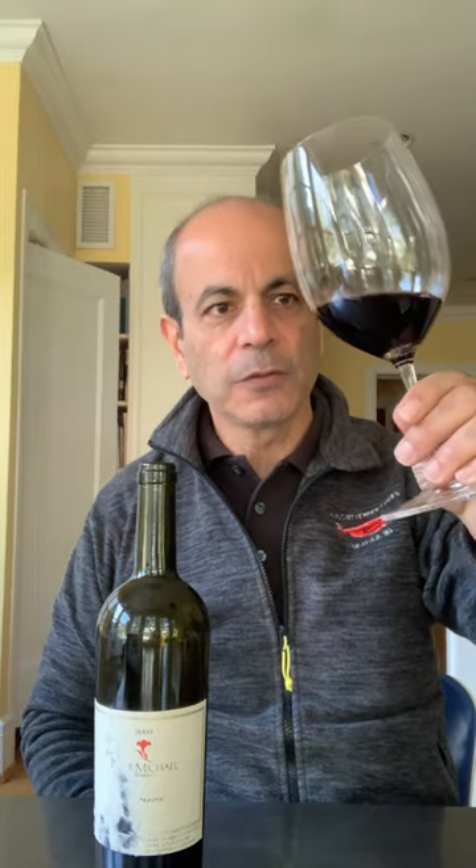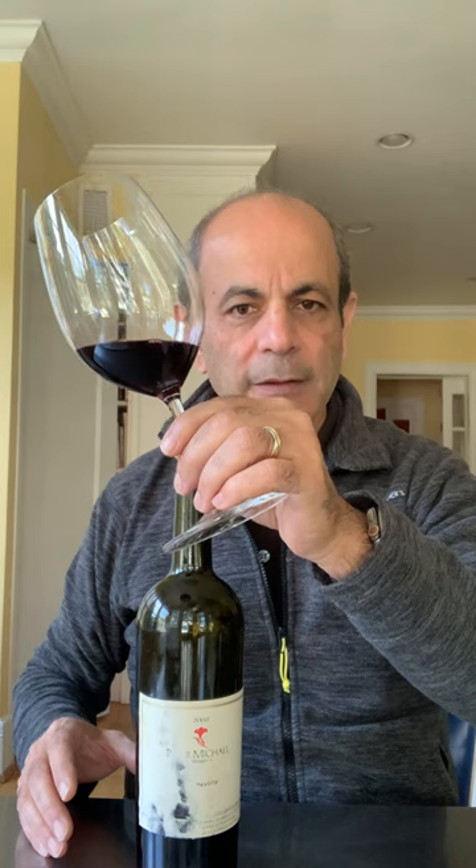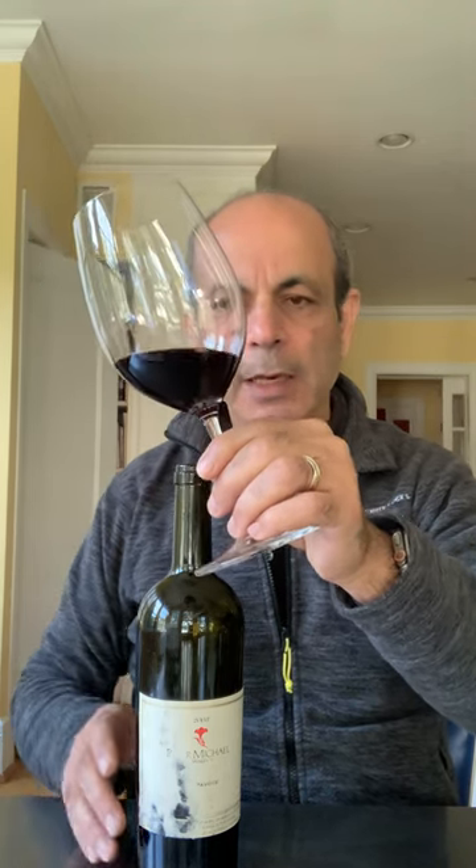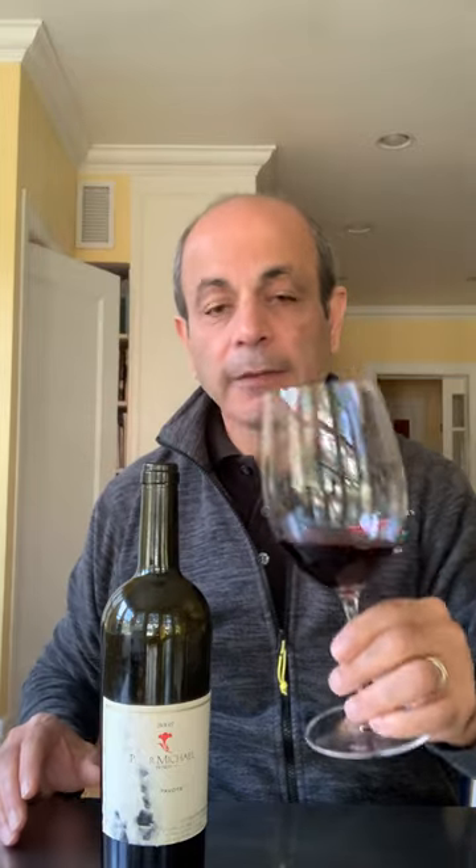Looking at the color, it's just really deep and dark. To me, it actually seems darker than the 2009 — kind of an interesting concept, although it's the same blend and the same vineyard.